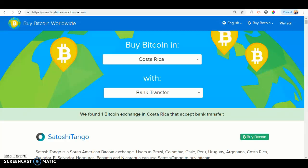Hello and welcome back to another video. Today I'll be showing you how to buy Bitcoin on the BuyBitcoinWorldwide website. So let's get started.